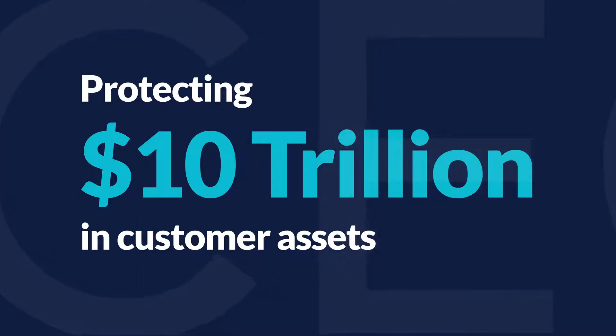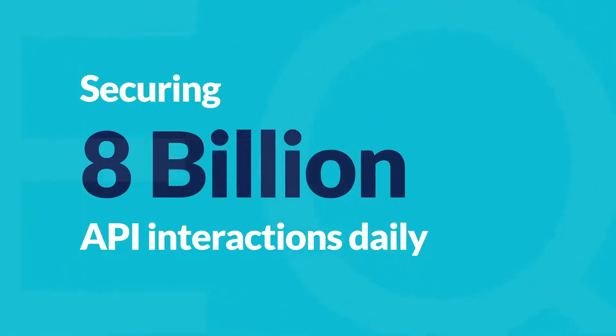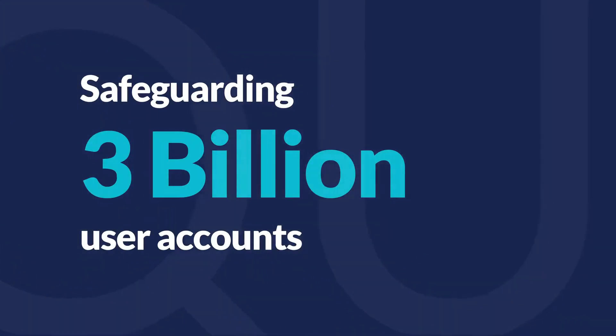Sequence security: protecting $10 trillion in customer assets, securing 8 billion API interactions daily, and safeguarding 3 billion user accounts.